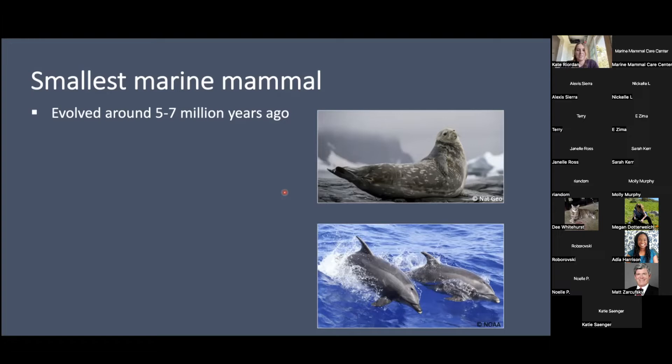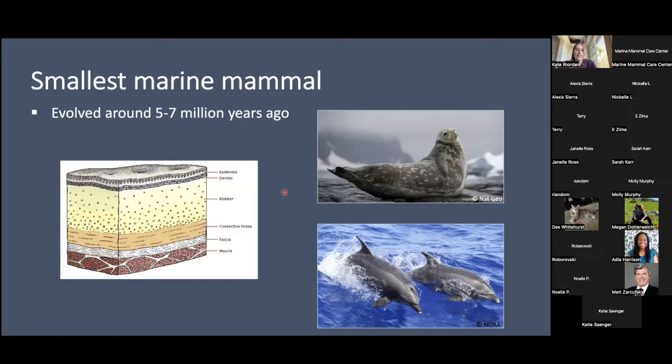Sea otters are the smallest marine mammal group and one of the youngest — they've only evolved around five to seven million years ago. What makes sea otters so different from other marine mammals is that they do not have blubber as their main insulation, like Weddell seals or bottlenose dolphins do. Instead, sea otters rely on fur as their main insulator, and obviously there are lots of drawbacks to that.